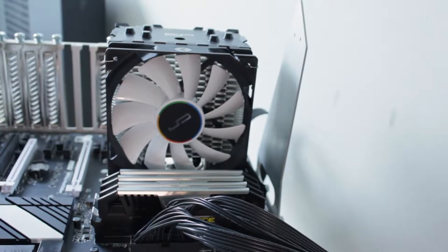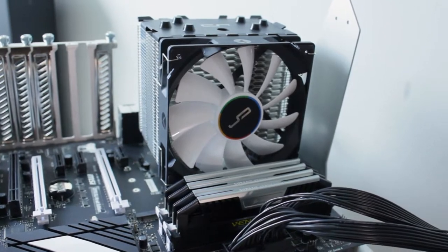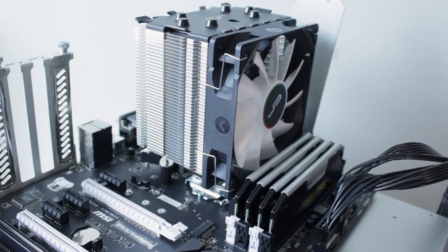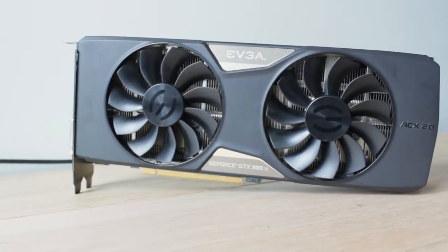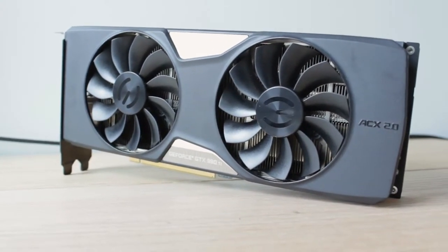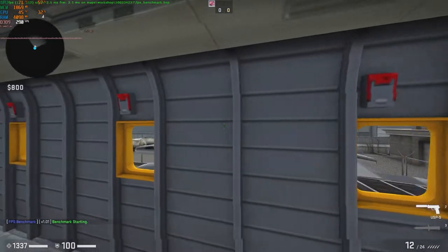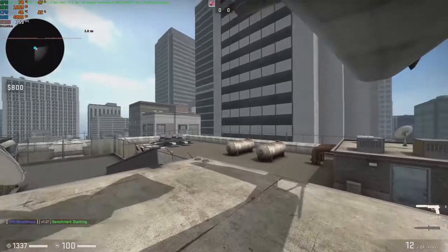The i7-2600K was paired with an Asrock Z77 motherboard. Both the i7-4790K and Pentium G3258 were paired with an MSI Z97 S-Crate motherboard. All CPUs were cooled with a Cryorig H7 air cooler, tested with 16 gigs of 1600 MHz DDR3 memory, a GTX 980 Ti, and all powered by a 1000-watt EVGA Gold power supply. Because of how low-end this processor is, I figured showing some live gameplay would be beneficial to show some of the issues I encountered while testing.